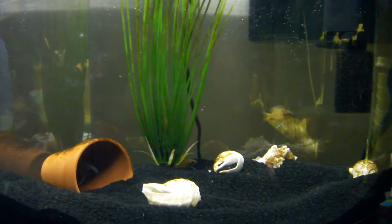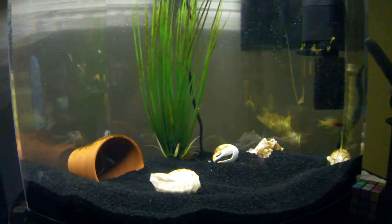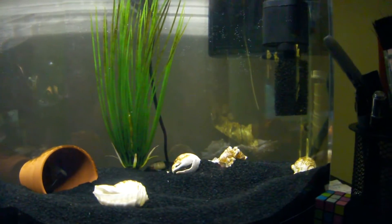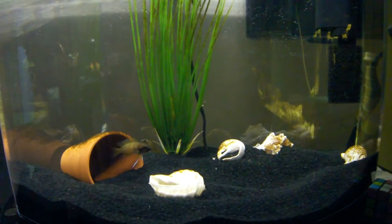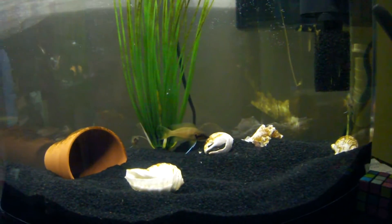Hey YouTubers, I'm going to ask a question about small tanks and shell dwellers — specifically the smallest size tank I would keep them in. I don't recommend this; this was a trial type thing. We ran into the fish and decided to try it out.